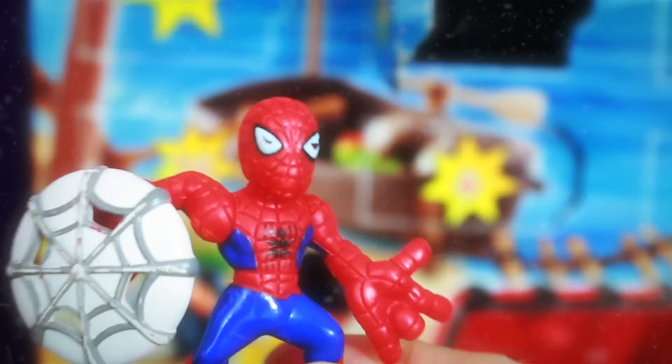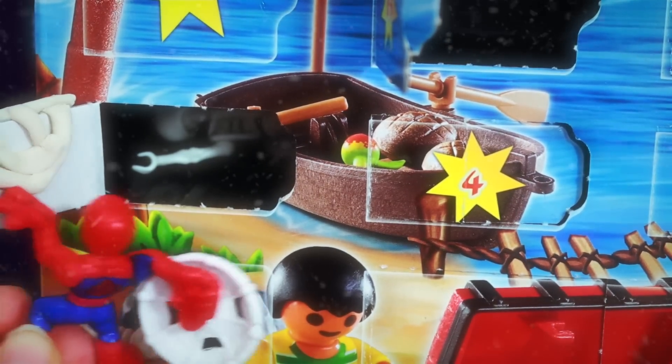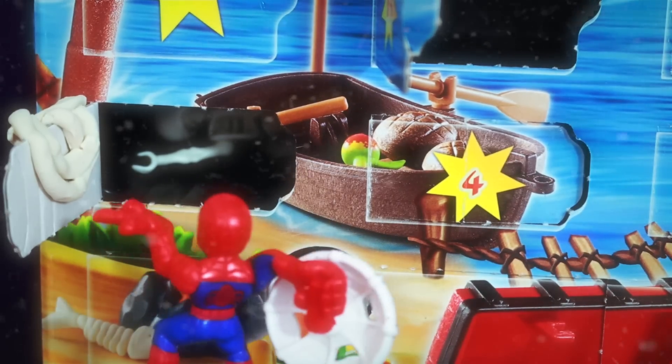Next, let's have Spider-Man open up the pirate calendar. I think I see number 16 — a spider web to open for number 16. Sweet, it worked!